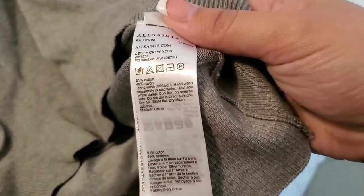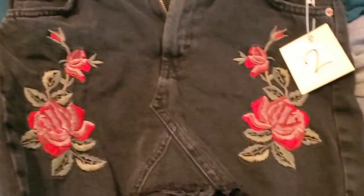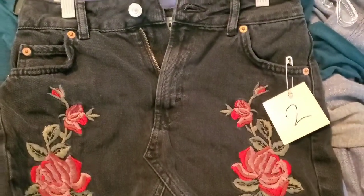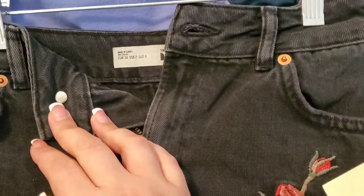Then an All Saints size small asymmetric sweater with a cutout on one shoulder — like a tunic sweater, really cute. It's a cotton-blend sweater. Then a Topshop skirt — I thought the embroidery was so pretty. It's a black denim skirt with a rose embroidered design, size 2.